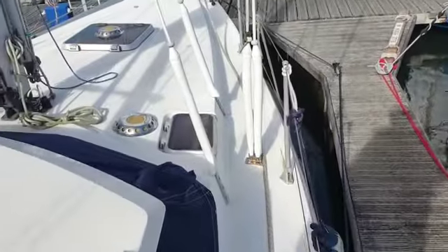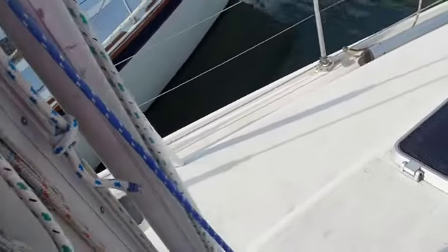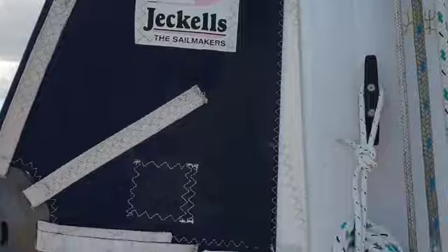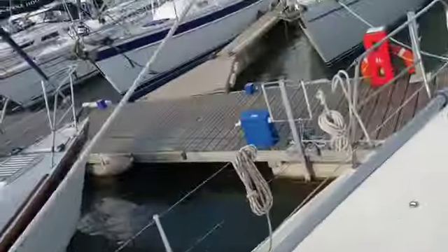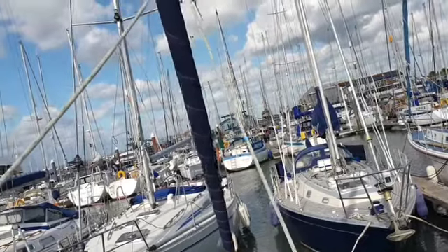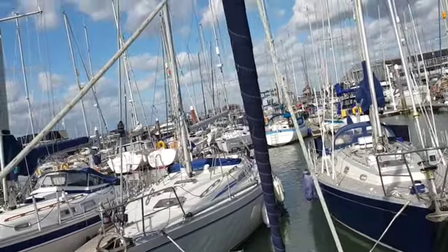Working our way forwards, we have a white coach roof mid area. We're going to a Slab reefing system by Jeckells, complemented by a furling headsail also by Jeckells. A little look at the end of this — looks very good.